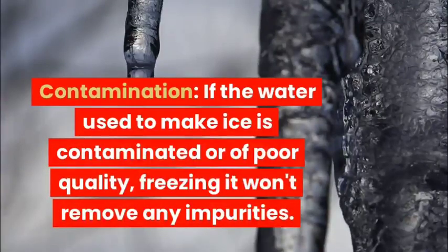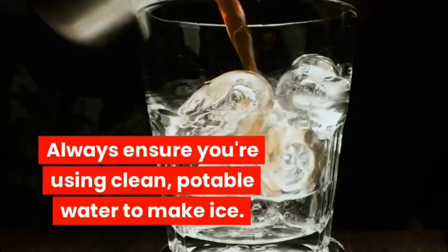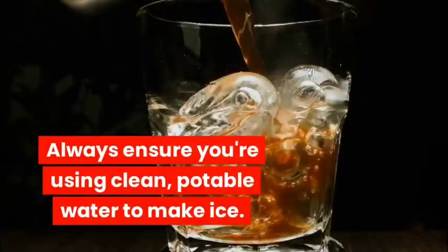Contamination: If the water used to make ice is contaminated or of poor quality, freezing it won't remove any impurities. Always ensure you're using clean, potable water to make ice.